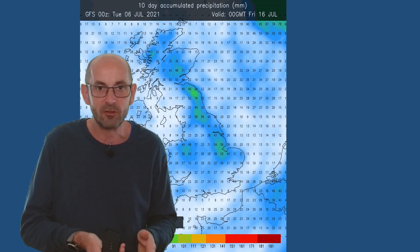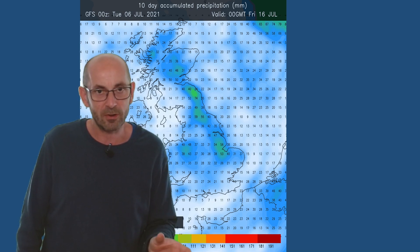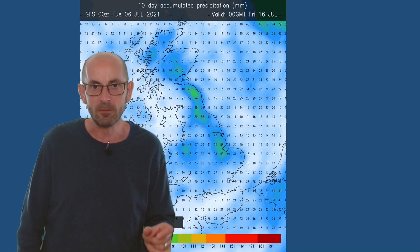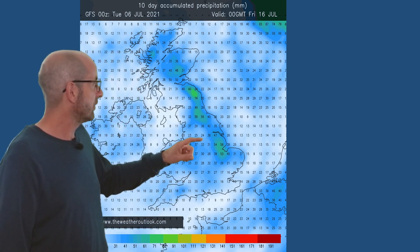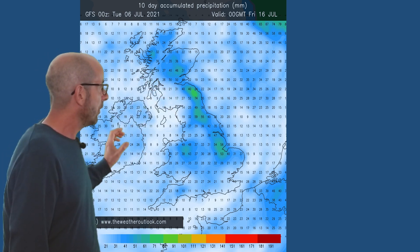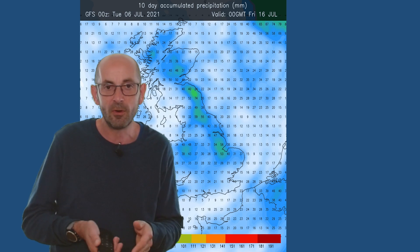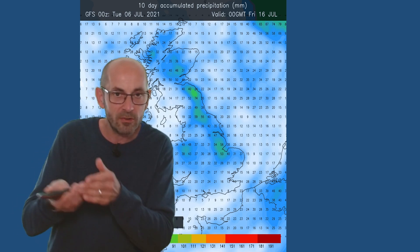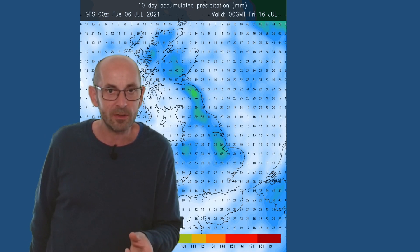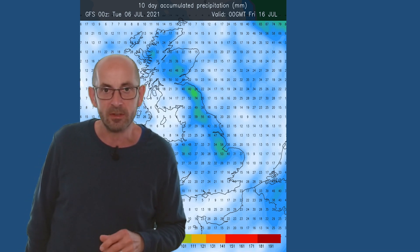On rainfall, the showery nature means there will be quite a lot of variance locally within short distances — you'll find some places where there's virtually nothing and go down the road and they'll have had a deluge. Using this snapshot from the GFS model, the wettest conditions are tending to be in eastern parts of Britain and up into the north. Drier generally — not exclusively, but generally — in the west. That may be indicative of the Azores high pressure building at times from the southwest, keeping western parts drier with the heaviest showers focused on eastern and northern areas.